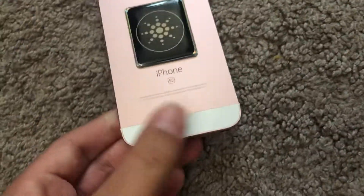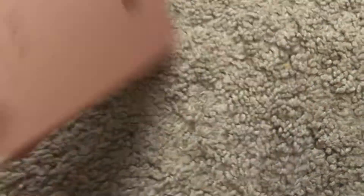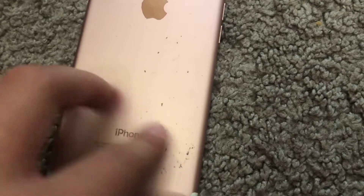Next is this iPhone SE 2016 — it's FMI on sadly, 128 gigabyte, carrier unlocked. Then there's this iPhone 7 I got from eBay — it's 32 gigabytes and in rough condition. The seller scammed me but I still have it.